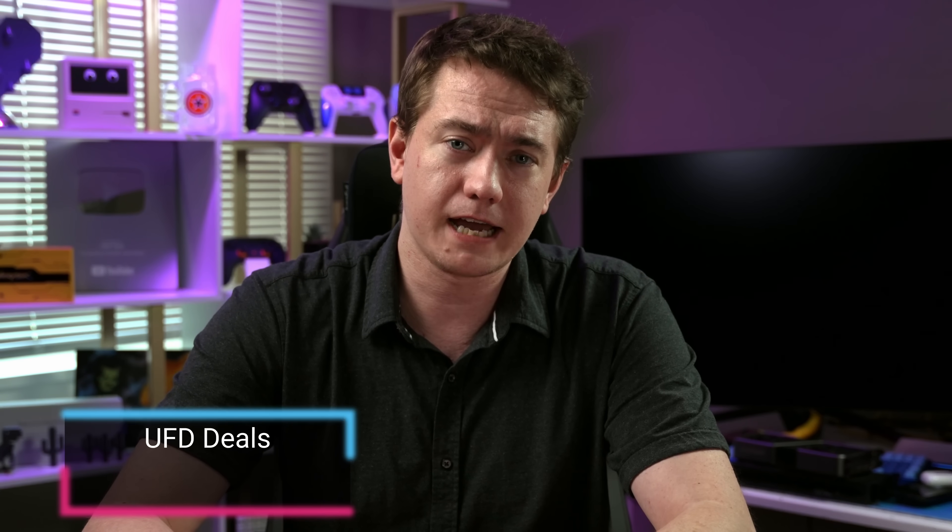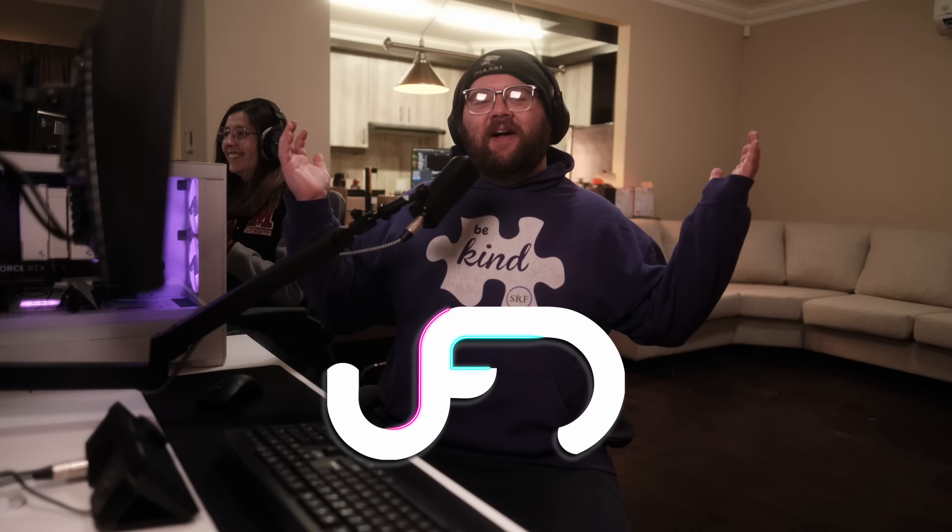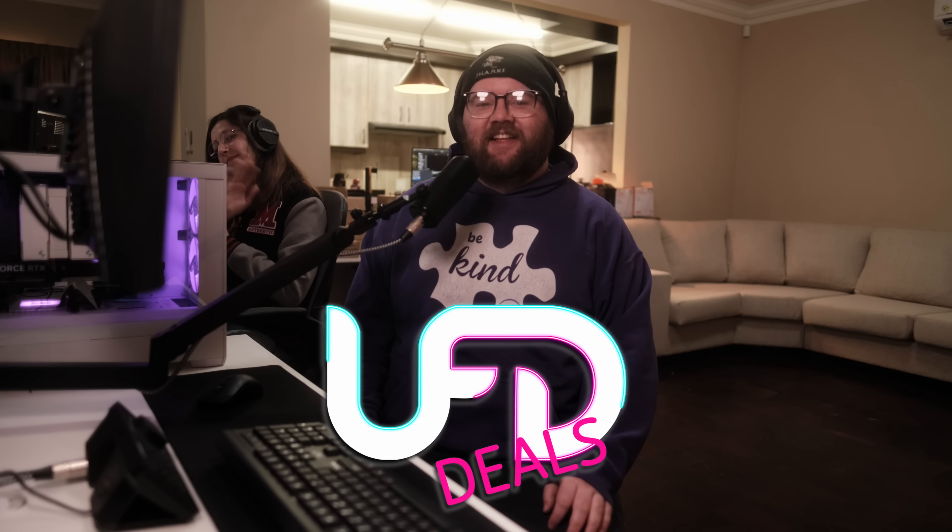Let us know what you think of the RX 9060 down below, while Rhys brings you the PC and computer tech deals. Welcome back to UFD Deals, bringing the hottest tech deals on the internet.